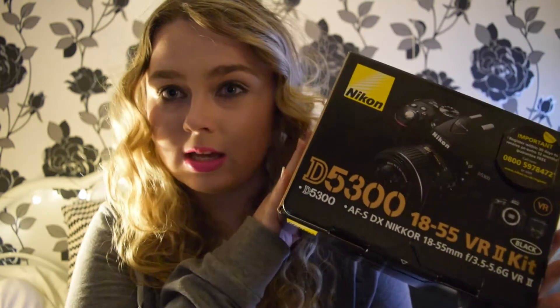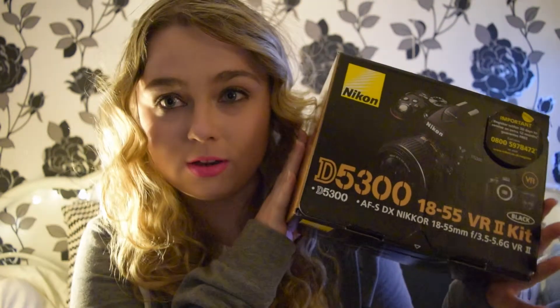Hello and welcome back to my channel. Today I'm going to film my what I got for Christmas haul. Just an update, I got a new camera which I'm filming with, which is the Nikon D5300, so I hope the quality is better. Some of the stuff I might not show because I've put it away, but I'll start off with what I got for Christmas.